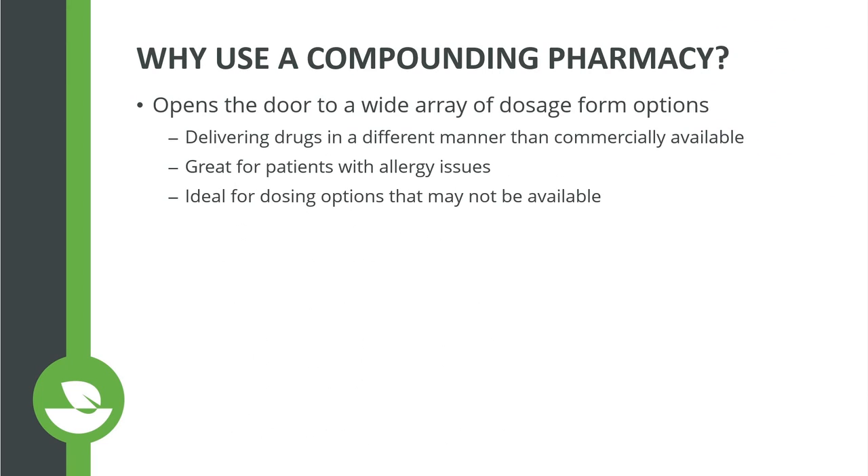I want to start out by talking about why use a compounding pharmacy. I know there are some other presentations around compounding, so I'm not going to go into a lot of detail here, but I think it lays the foundation for the rest of my presentation. One key point is it opens the door to a wide array of dosage form options — most practitioners are not even aware of all the different options. So delivering drugs in different manners than are commercially available.